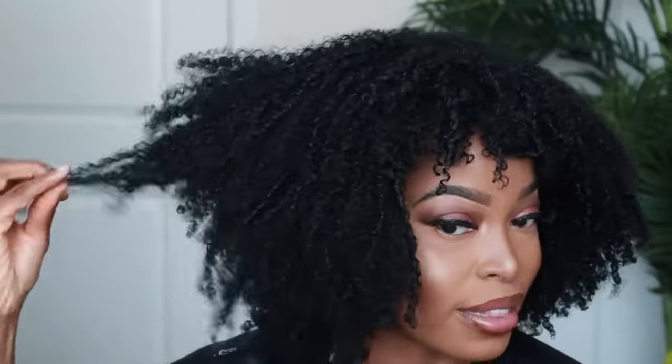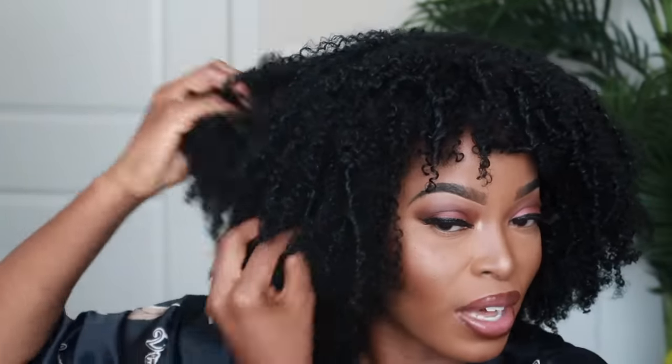Oh yes, honey — do you all see that? Oh my goodness, this is so cute! I love the way they cut the bangs. I'm going to pull it forward a little more so they don't look as short. What I love about this unit is that you don't actually have to glue it down — you just insert the combs on the sides and the one in the back and you're good to go. It fits so well. It's in color 1b — which is perfect because I recently got my hair dyed and this matches. I could wear my edges out and they'd match, or even do a half-up, half-down style.